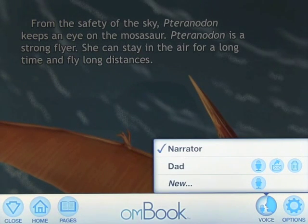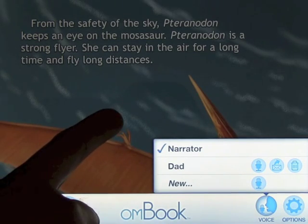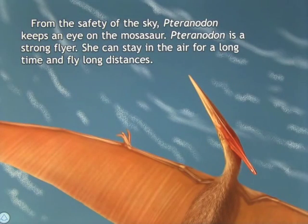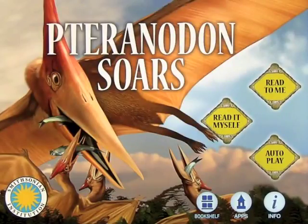You can put it back on Narrator to return to the original version. You can create as many voice versions as you like, which is really cool especially if you have lots of kids. It's a great app — another one from Ocean House Media called Pteranodon Soars. Check it out!